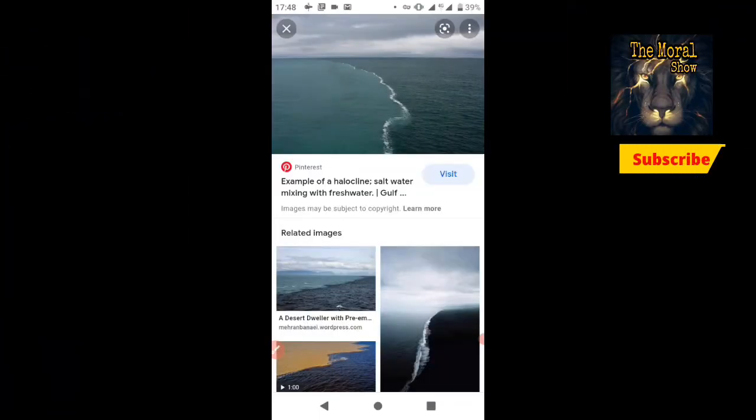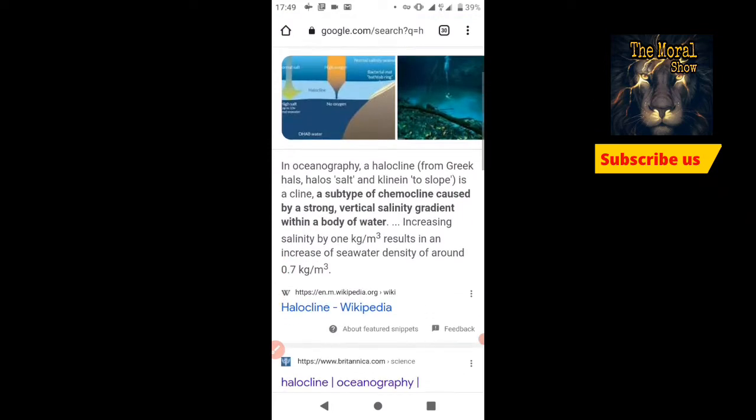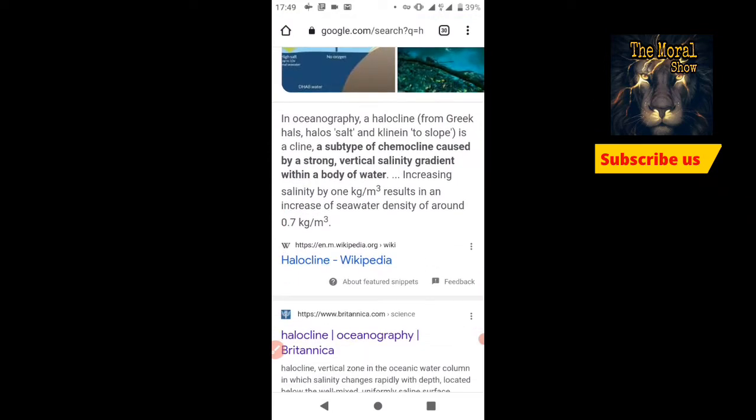You can see in the ocean two colorful layers — one side is the Atlantic Ocean and the other side is the Pacific Ocean. In oceanography, the halocline is a subtype of chemocline caused by a strong vertical salinity gradient within a body of water.